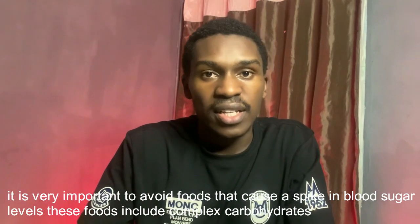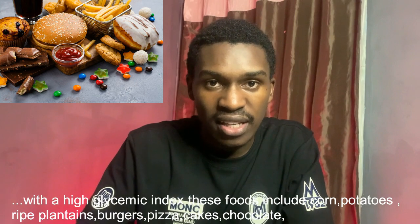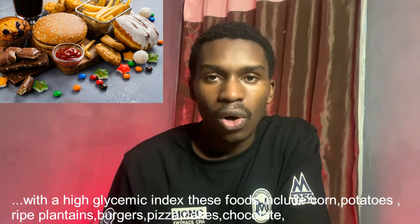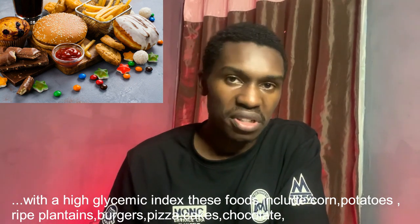It is very important to avoid foods that cause a spike in blood sugar levels. These foods include carbohydrates that have a very high glycemic index, such as corn, potatoes, ripe plantains, burgers, pizzas, cakes, and chocolates.